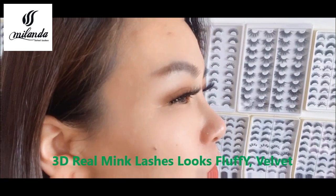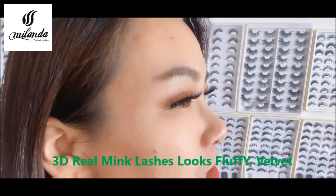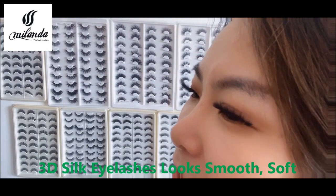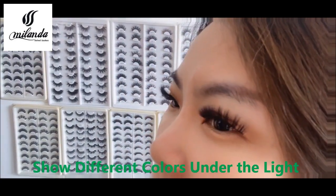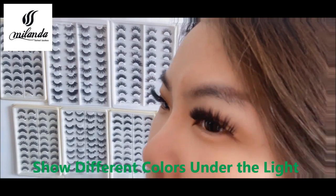You can see the eye I'm wearing has the 3D real mink eyelashes — it looks velvet and fluffy. This eye I'm wearing has the 3D silk eyelashes — it looks smooth and soft, and it shows colors under the sun. These are 3D synthetic eyelashes.